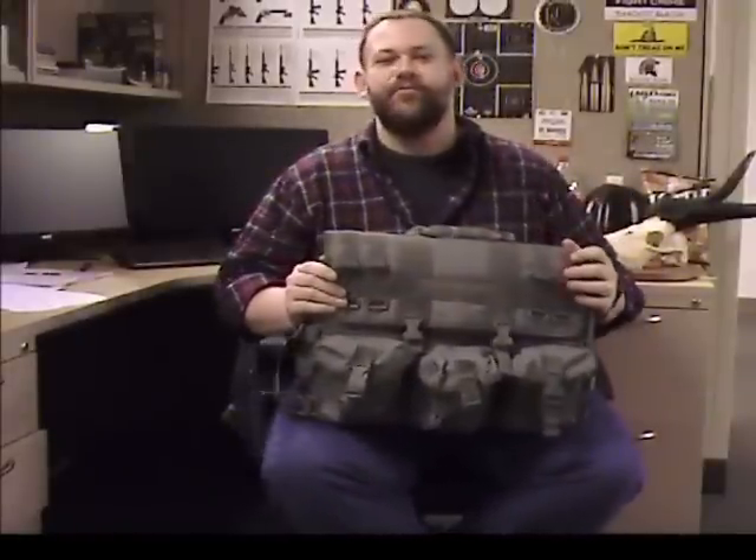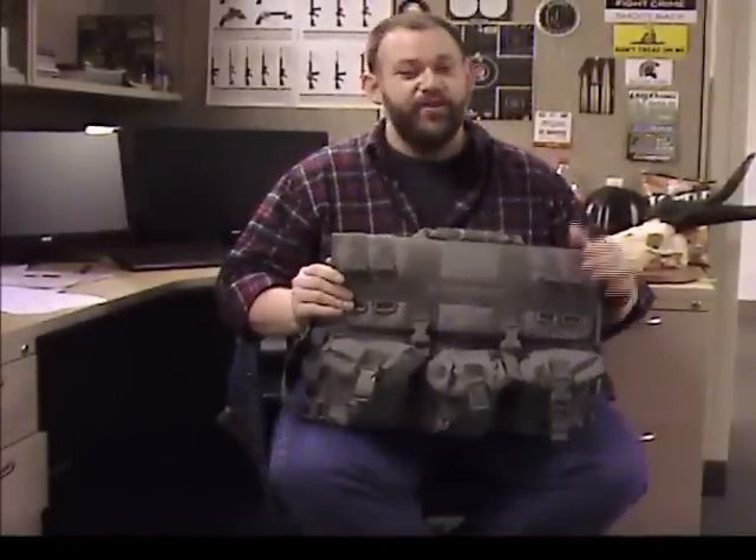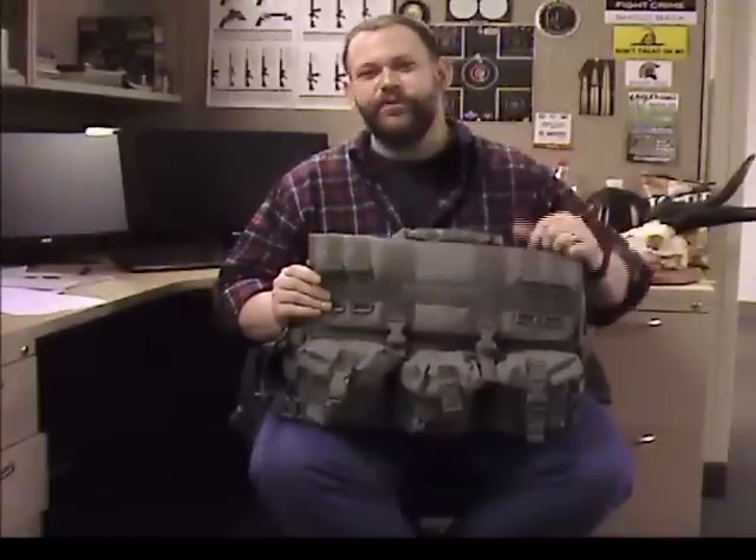I've owned one of these bags for over a year and it has literally been all over the world with me. Check it out because this bag is loaded to the gills with features.